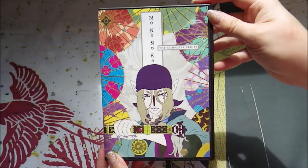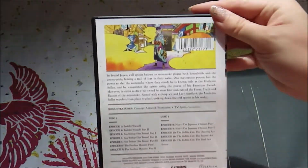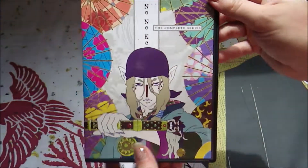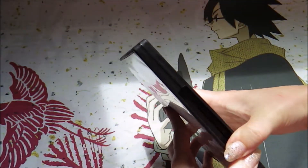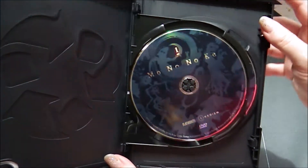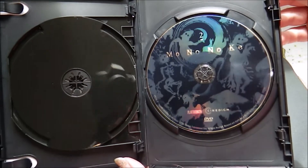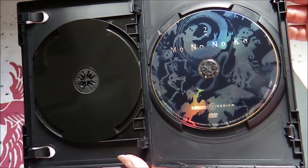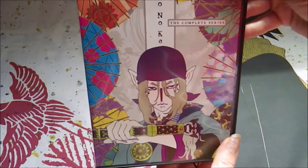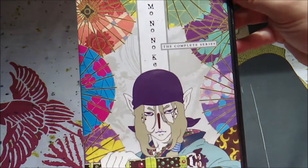Speaking of Right Stuff, they also had Mononoke for $11 — this DVD set of Mononoke. Here is the back art on that. This series I feel like was really popular back when it came out around 2011, but you don't really hear people talk about it anymore. I rewatched it recently and it's still just so, so good. Neat holographic disc art — I like that.